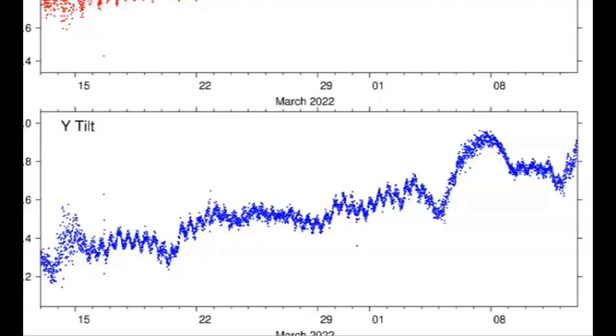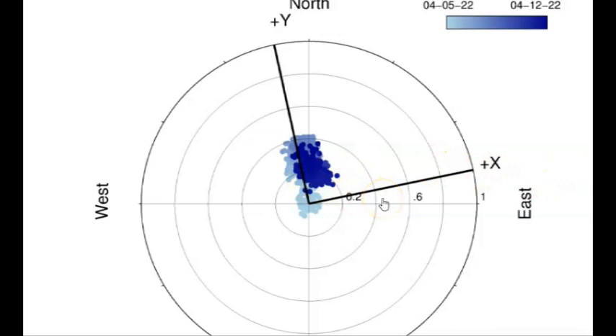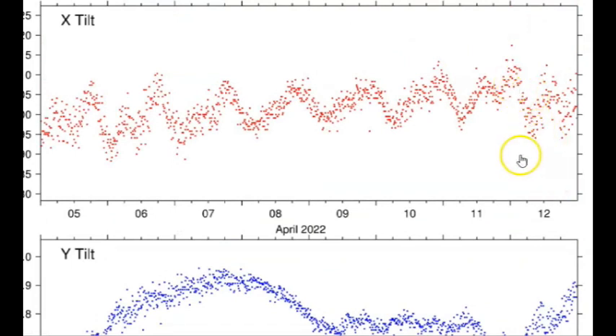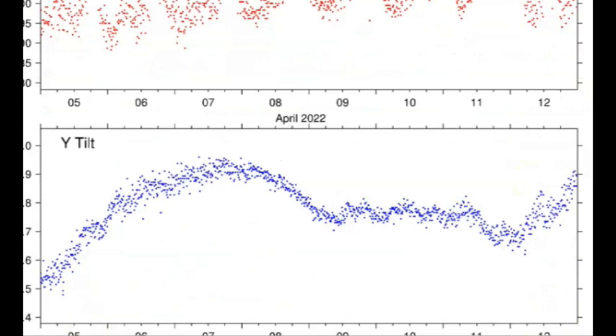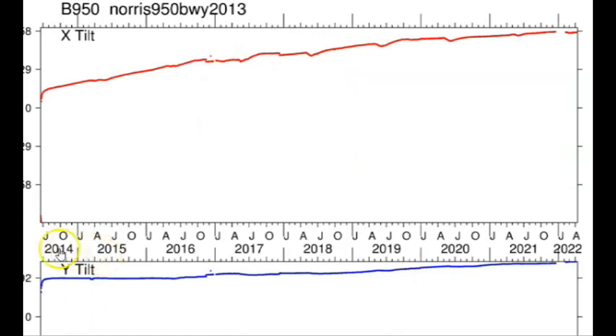Here we have one of the tilt meters for the Norris Geyser Basin, measuring which direction the ground rises. Going back to March 15th, you can see a steady increase — the ground is rising toward the north, which makes sense because that's the direction the caldera is slowly moving. Lots of dots means lots of earthquakes. Here we have the direction of the uplift over the last 30 days, with each dot indicating an earthquake that caused the ground to rise or drop — in this case, rising.